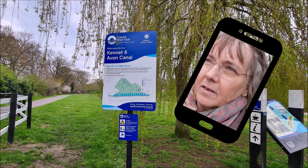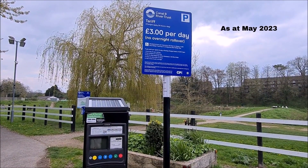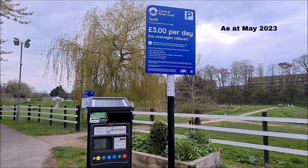We've parked in the car park which costs £3. I went to all the trouble of drawing out £10 and buying some mango chutney so we had the right change, and then we got here and you have to pay by card only.